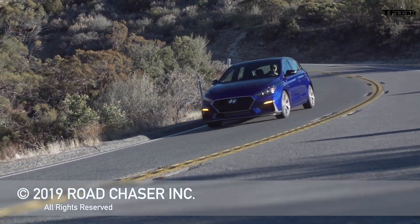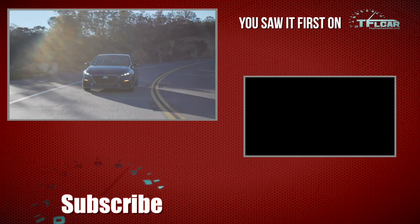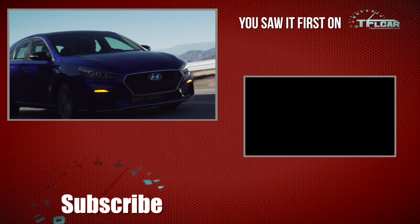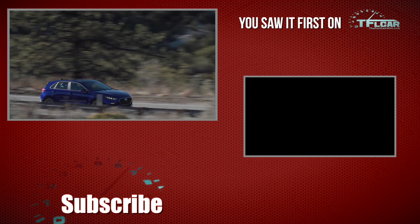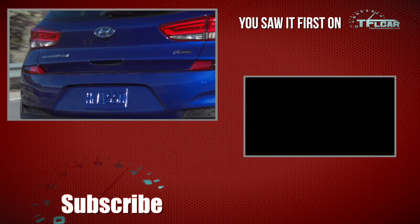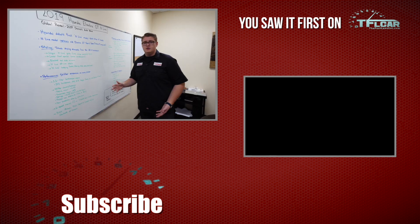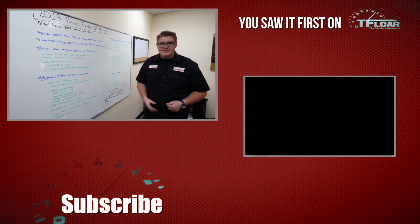That should be everything you need to know about the 2019 Hyundai Elantra GT N-Line. Please stay tuned to tflcar.com for the latest news, views, real-world reviews, and tons of coverage from the 2019 North American International Auto Show in Detroit. We'll see you guys next time.